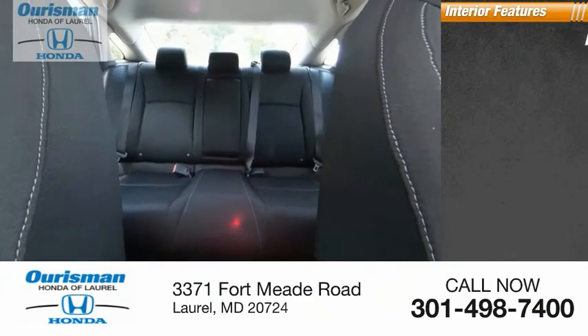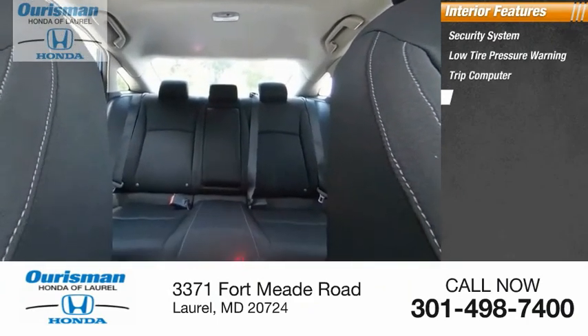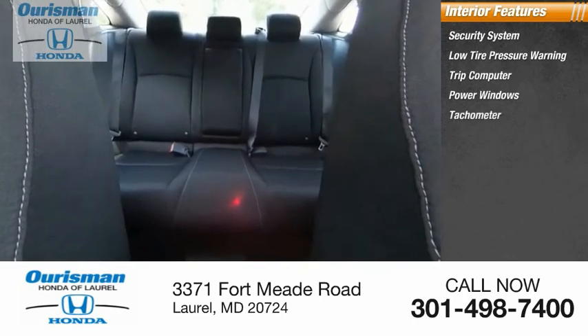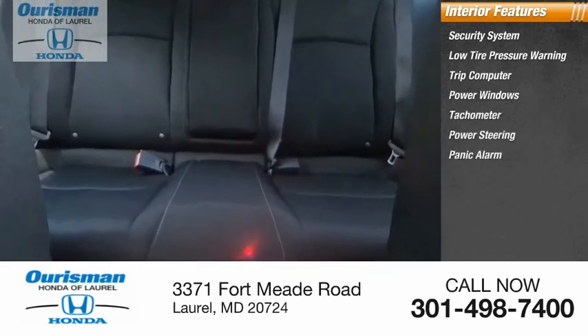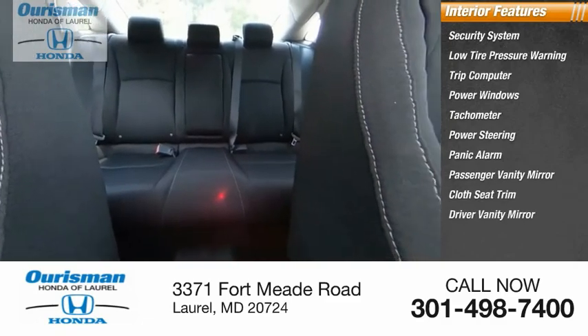Inside you'll find a security system, low tire pressure warning, trip computer, power windows, tachometer, power steering, panic alarm, passenger vanity mirror, cloth seat trim, and driver vanity mirror.